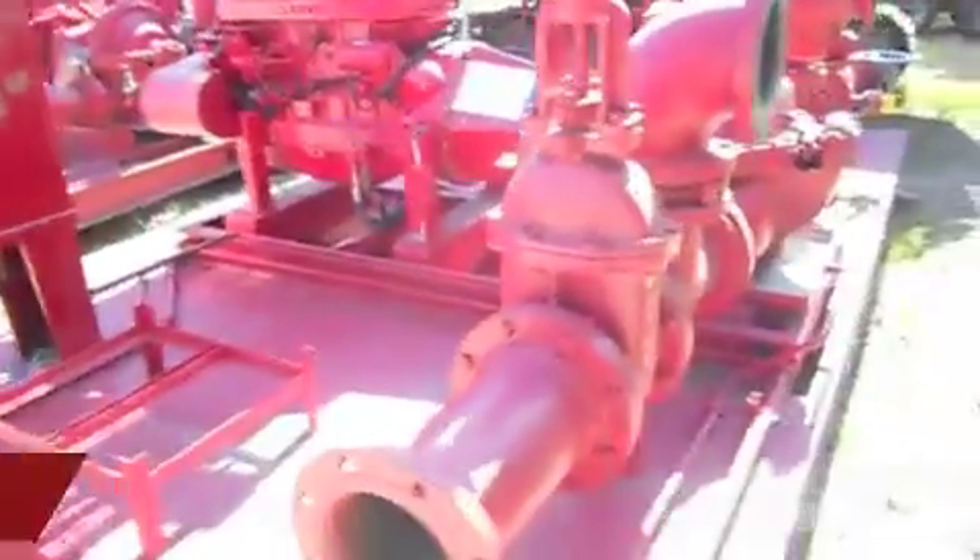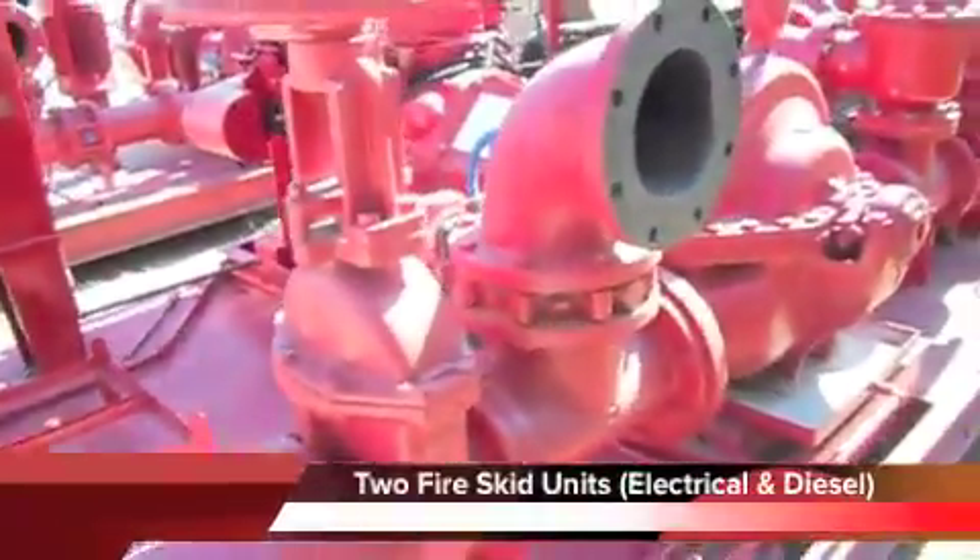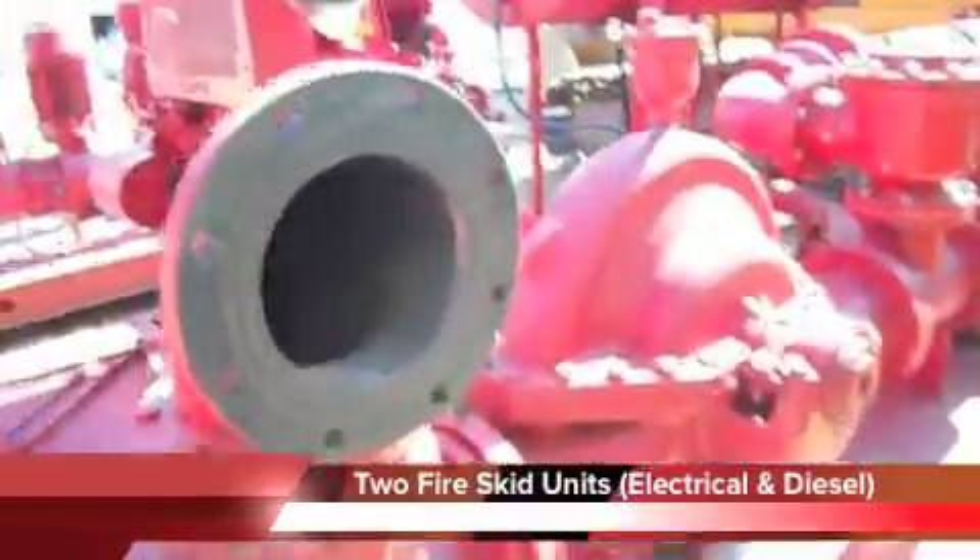Houston General Trading Group, with worldwide headquarters in Houston, Texas, is pleased to announce stock availability of two skid units.